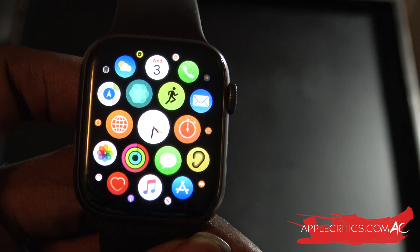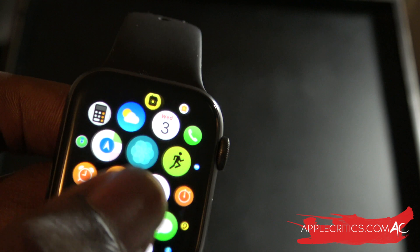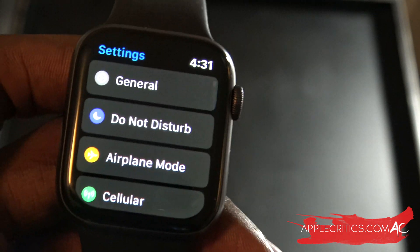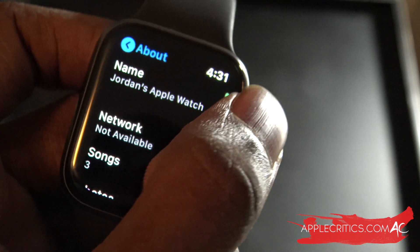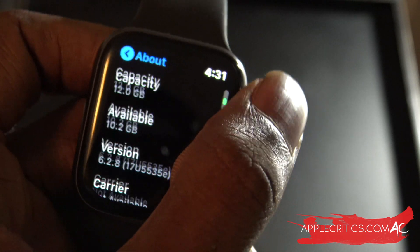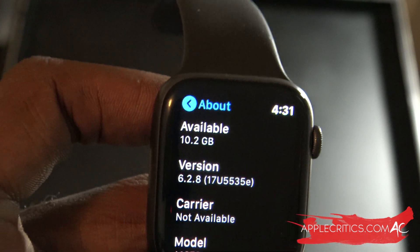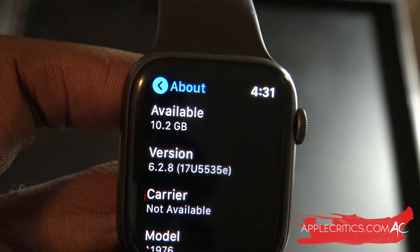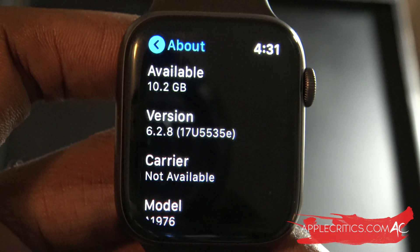Compared to WatchOS 6.2.6, which had a build number of 17T620, we can now go into Settings, then General, then About, and scroll to see that WatchOS 6.2.8 is installed. That build number is 17U5535E — that is the build number for WatchOS 6.2.8 beta 1.